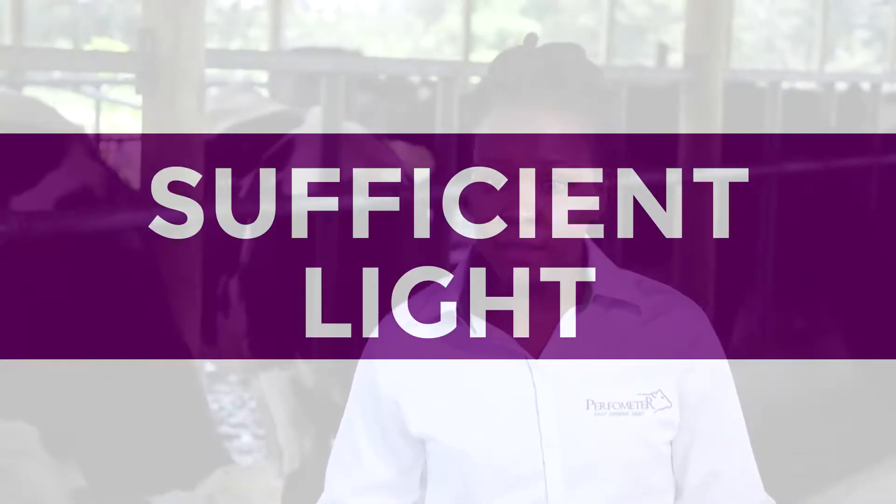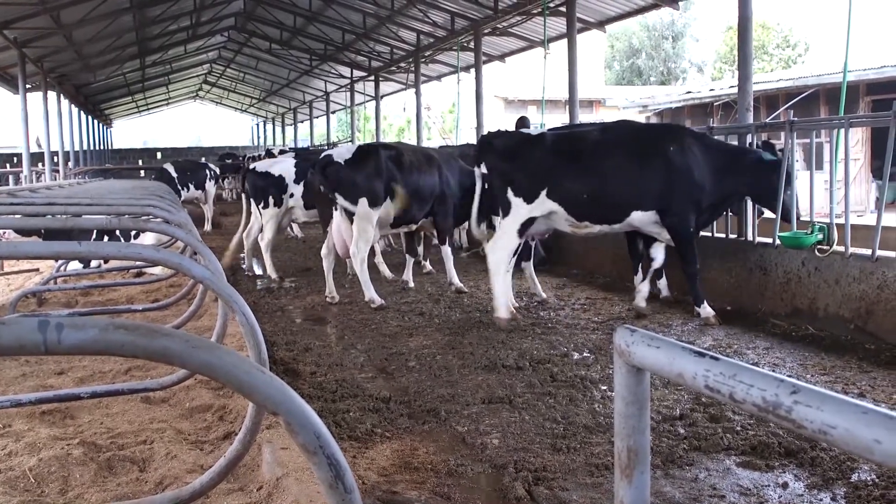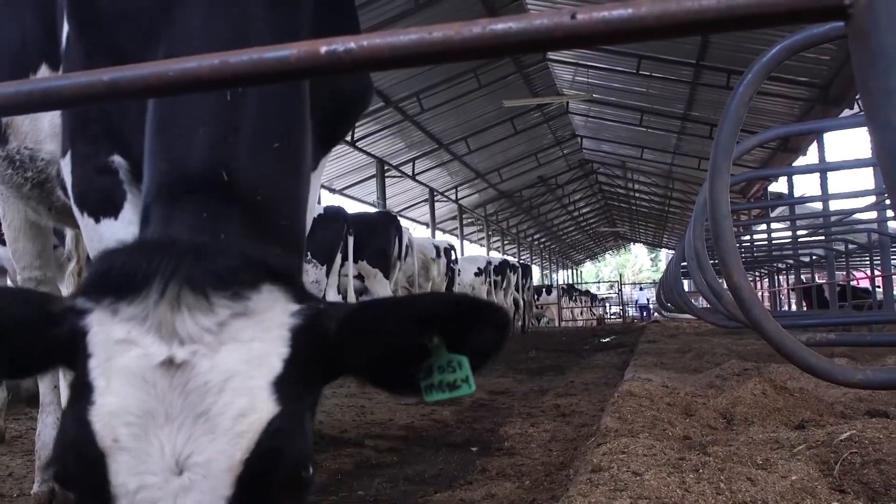Sufficient light enables your cow to navigate around her environment safely, as well as provide a day and night rhythm that aids stable fertility cycles and lactation cycles.